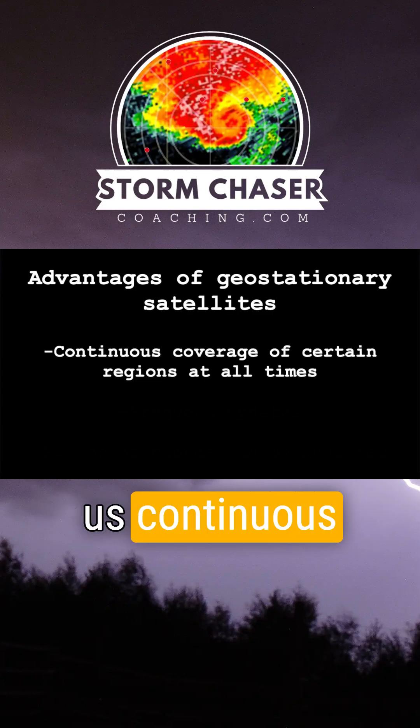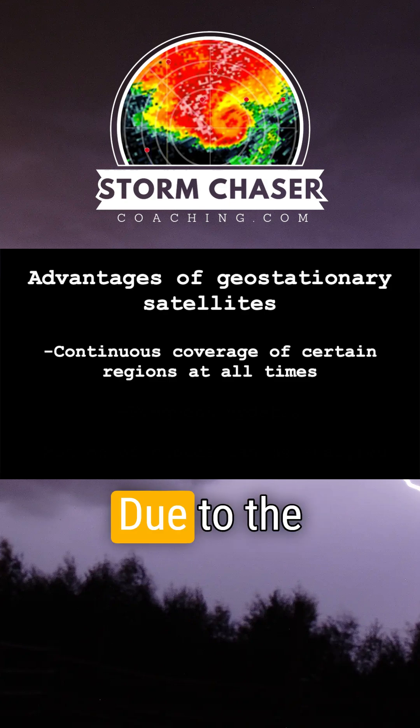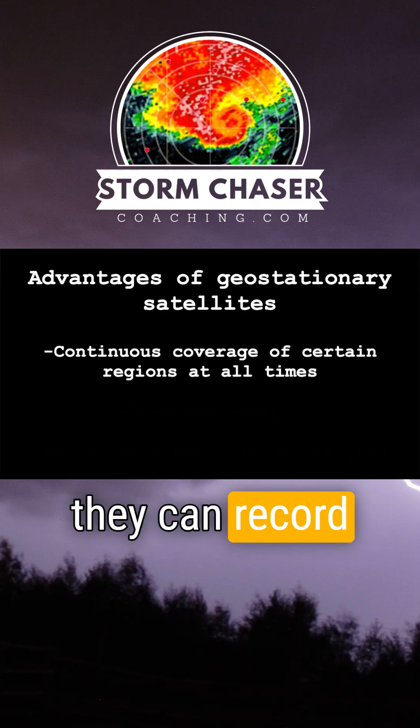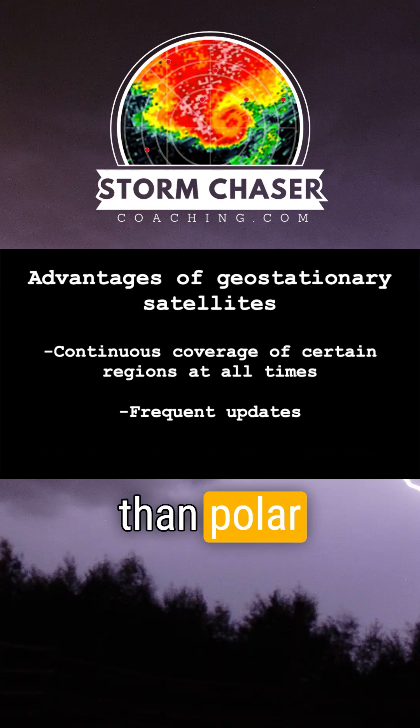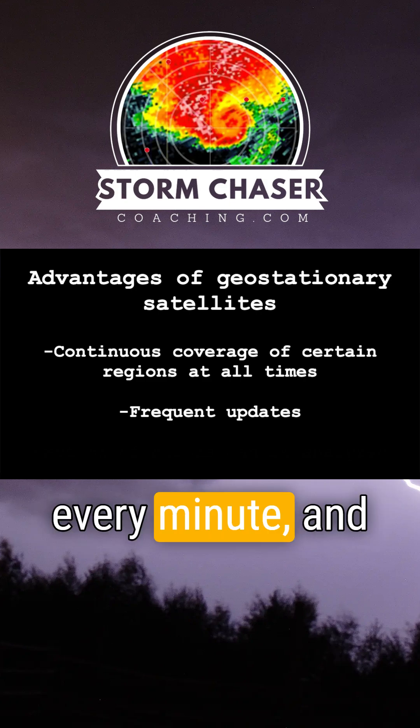Geostationary satellites can give us continuous coverage of certain regions at all times of the day due to the geostationary nature of the satellite itself. They can record images much more frequently than polar orbiting satellites — geostationary satellites can give us new images up to every minute.